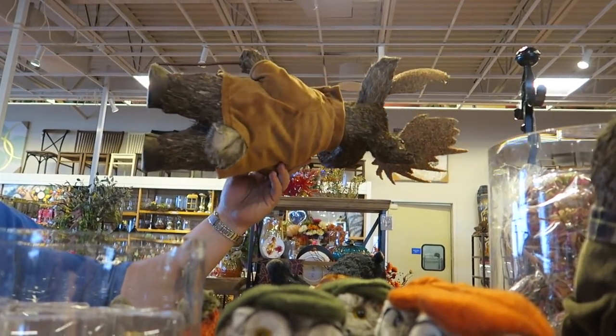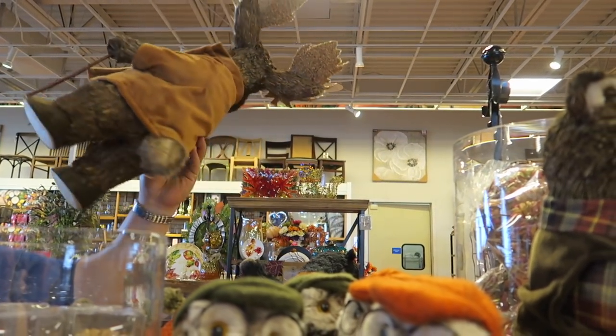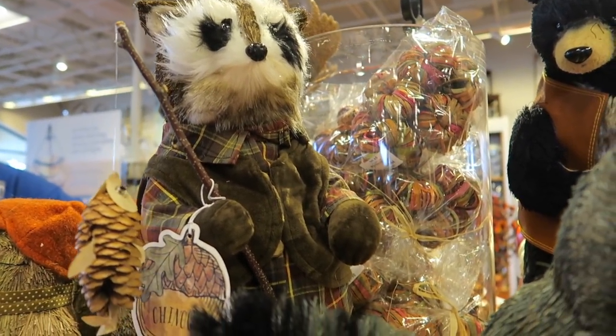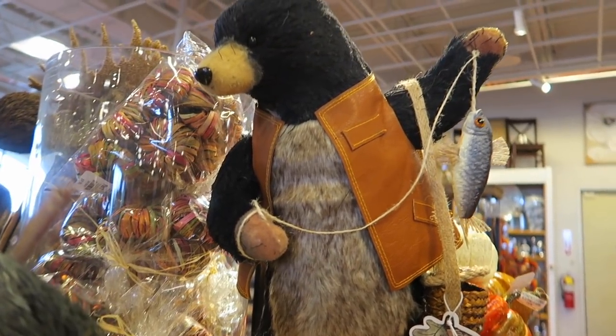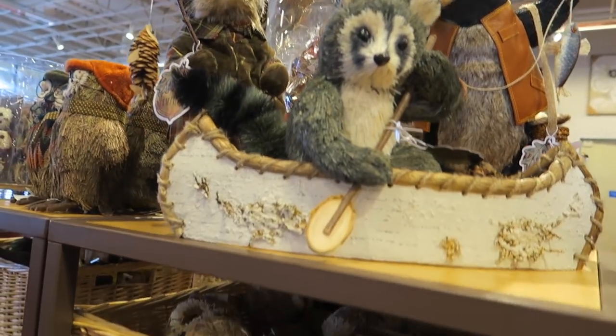He's got a little cane! I don't see a price on the big one, but this guy is $35. And this guy right here — the bear with the fish — is $75.